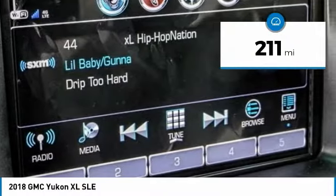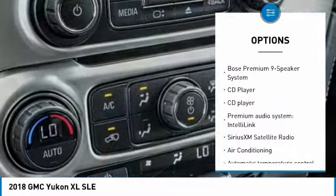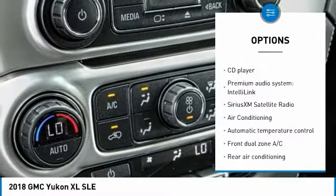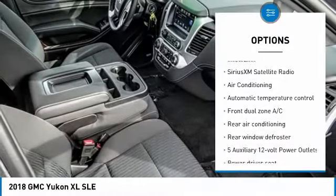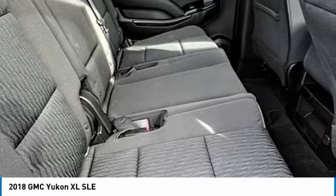Here are some of this vehicle's great options: traction control, power passenger seat, Bose sound system, air conditioning, dual airbags, power steering, four-wheel disc brakes, security system, fog lights, and CD player.